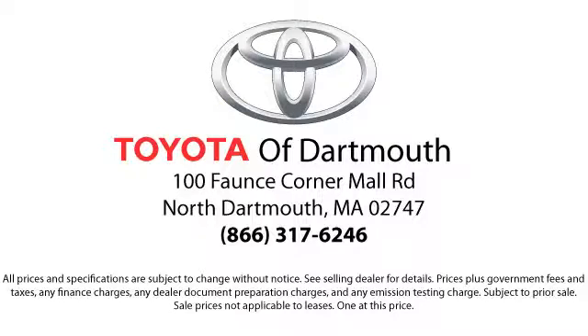At Toyota of Dartmouth, we have the price promise, which ensures our customers get the right vehicle at the right price, so you don't have to waste your time shopping around or worrying you pay too much.